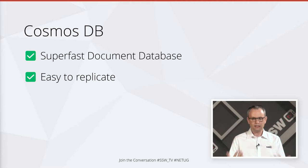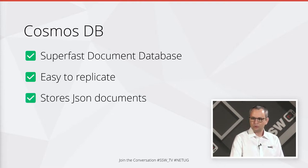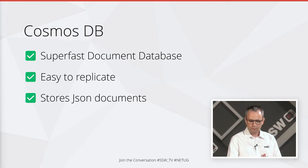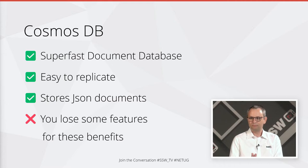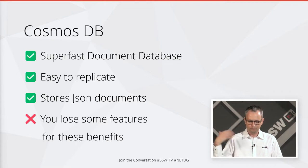What else does Cosmos have? It's really easy to replicate. If I've got a copy in Sydney and I want a copy in Brisbane and Melbourne, it's basically a couple of checkboxes in the UI or a single deploy, and Cosmos will automatically replicate that. It stores JSON documents. But for all of that speed and replication, we lose some features — the primary one being it's really hard to lock stuff when it's replicated in multiple locations, so you've lost the feature of being able to lock data while you have that replication.